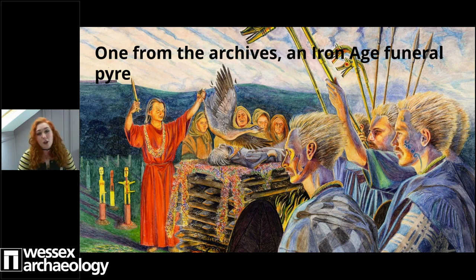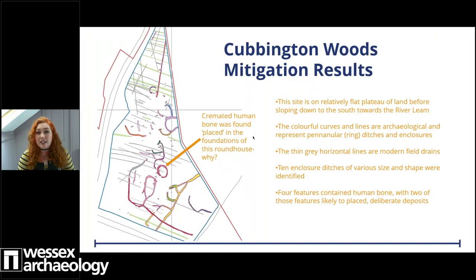The pottery assemblage at Riverleam and Kenilworth are dominated by late Iron Age and Romano-British potteries, and the cremated bone from Kenilworth is assumed on pottery grounds to date back to the late Iron Age and/or early Romano-British period. Moving on to Cubbington Woods, this mitigation site targeted a concentration of pits, gullies and ditches identified from the trenching. The site is on a relatively flat plateau of land before dropping down south towards the Riverleam - with water nearby and the advantage of a slight hill, the topographical area is quite appealing for settlement, and that's exactly what we found.